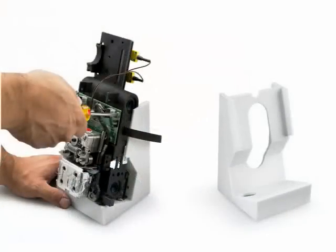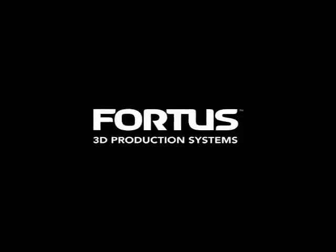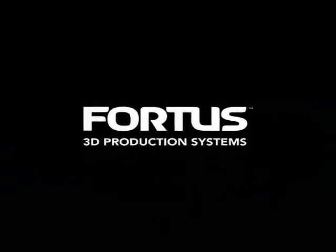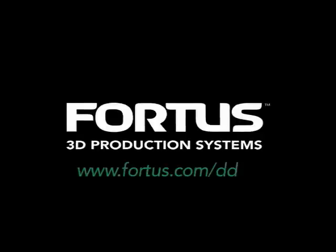So whether your application is custom assembly pallets, jigs, fixtures, or other fabrication and assembly tools, Stratasys' FDM technology is an excellent solution for direct digital manufacturing. To get a free sample part and to find out how Fortas can put direct digital manufacturing to work for you, visit www.fortas.com/DDM.